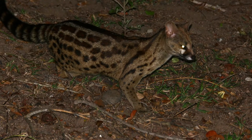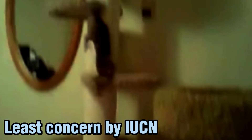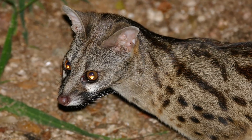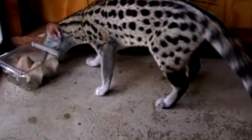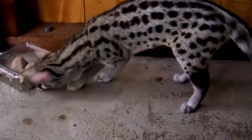The Rusty Spotted Genet is listed as a species of least concern by the International Union for Conservation of Nature. However, the species is protected by law in some countries. The population of Rusty Spotted Genets has declined in some regions due to habitat loss and hunting. In some areas, they are hunted for their fur, which is used for traditional clothing and accessories.